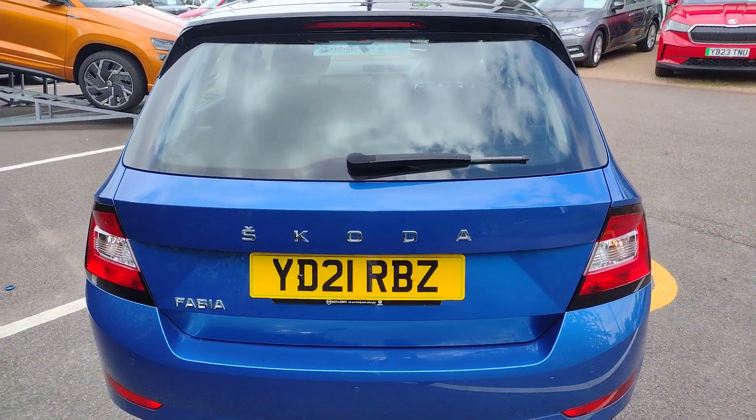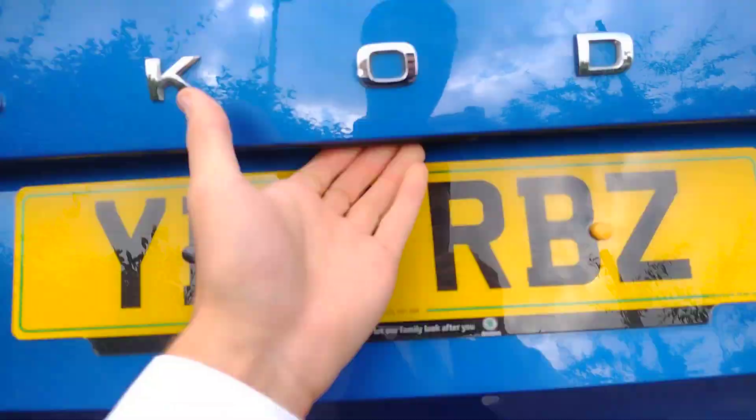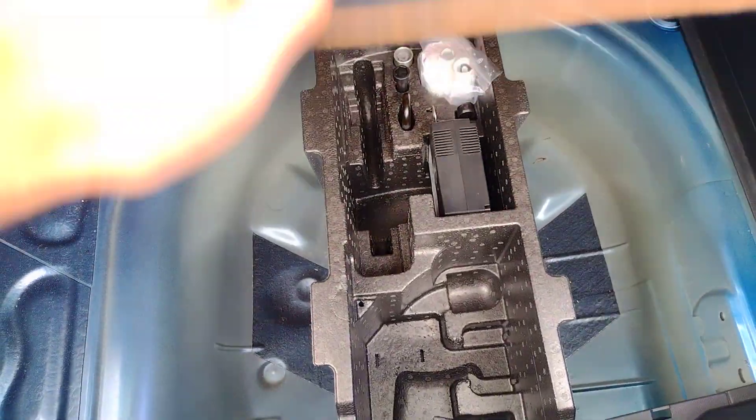As we move around to the back you can see the chrome badging. Individual lettering was introduced in 2020 rather than just the central Skoda badge. In the boot you'll find a decent enough space — very practical for a car of its size. There are anchor points, tether points, 60-40 rear folding seats, shopping bag hooks, storage pockets, and an inflation kit below the floor.